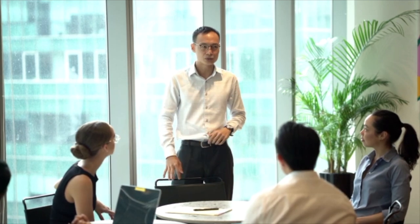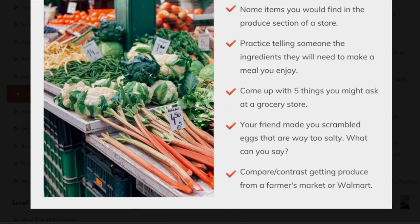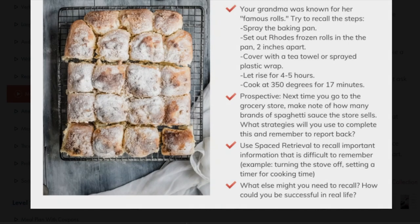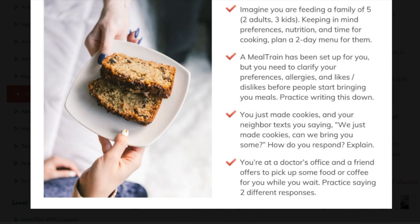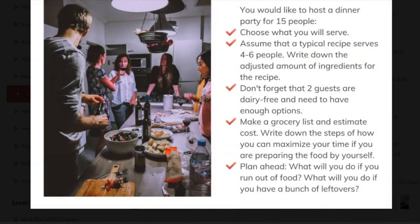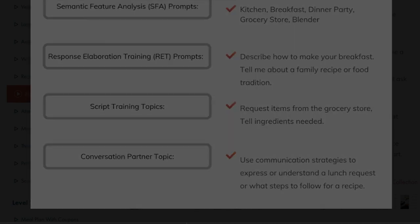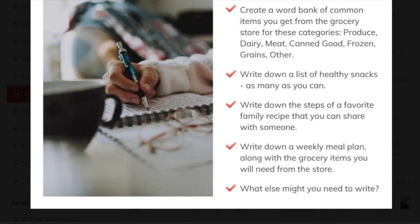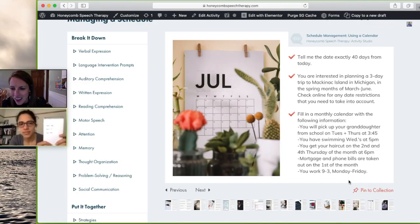The Activity Studio has practice activities that you can use to get clients back to participating in life. For example, in the cooking activity, you'll be able to talk about recipes, or make a grocery list, or read nutrition labels, or plan a dinner party on a budget, or practice what to say when someone makes a terrible-tasting meal. There really are so many ways we can use our speech therapy time to improve cognitive communication skills for an activity.